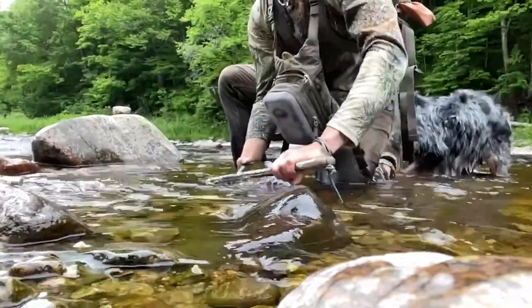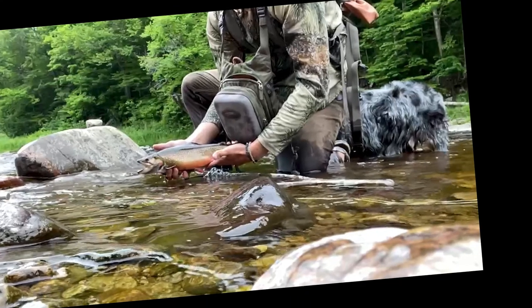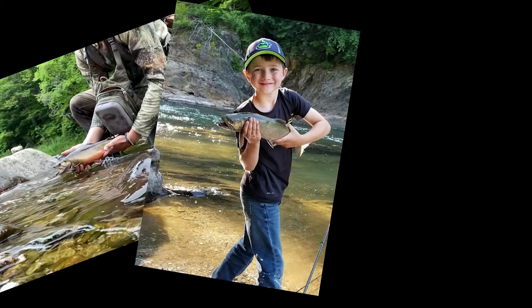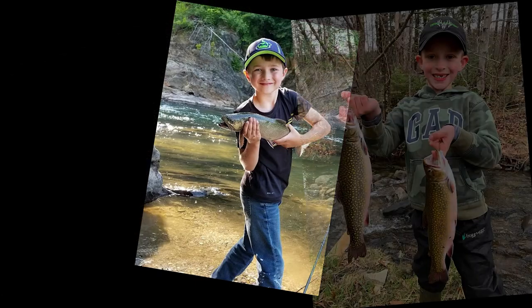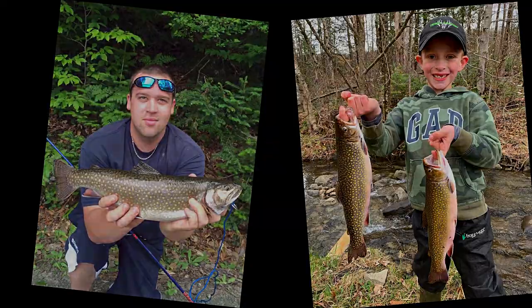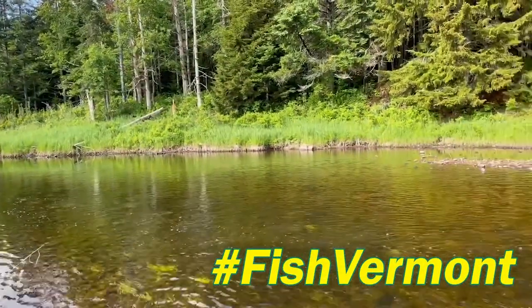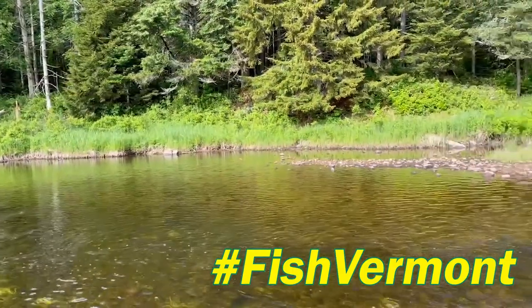We hope you enjoy this new opportunity to catch two-year-old trophy brook trout on the Deerfield River. We always love to see photos and videos of people fishing — if you catch any of these fish, please feel free to share with the department. You can use our hashtag #FishVermont and we are always checking and looking to see what people are catching and how people are enjoying these fisheries.